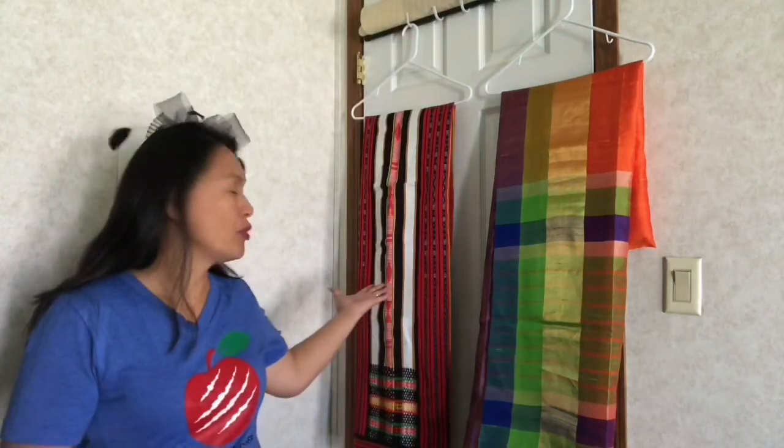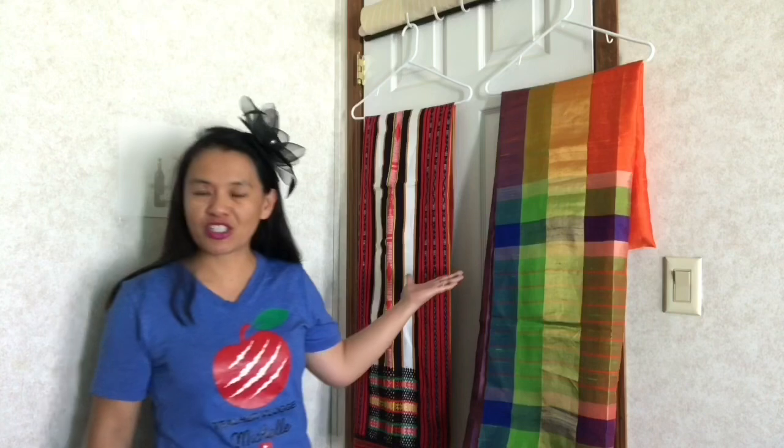Good morning, beautiful ladies and handsome gentlemen. How are you today? We are going to talk about the distinct and similar beauties of these two traditional costumes from Asia with love.